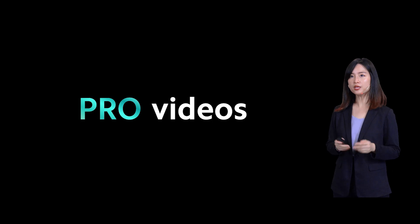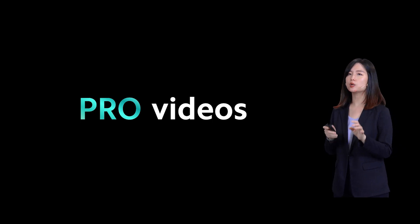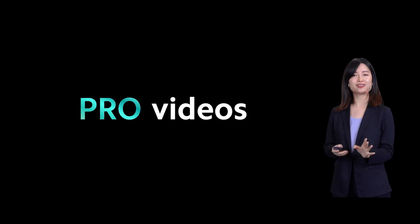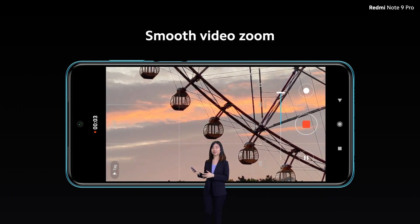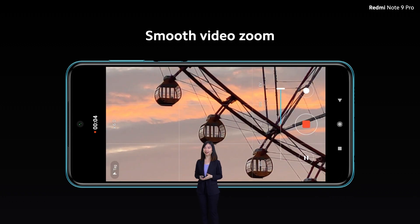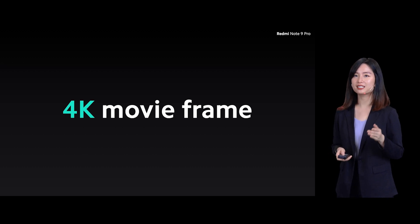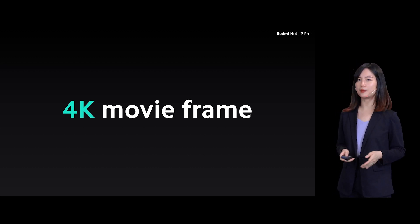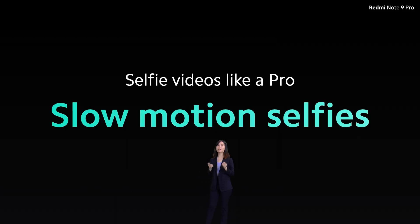Pro videos — the Redmi Note 9 Pro comes with a dedicated pro video mode, giving you super full control when creating content. And with the smooth video zoom, you simply tap the slider, and this lets you easily highlight the most important part of the scene or add a little drama to your video. My favorite — 4K movie frame. This lets you create 4K cinematic videos right from your smartphone, just like a pro. And selfies just got better with slow-motion selfies.